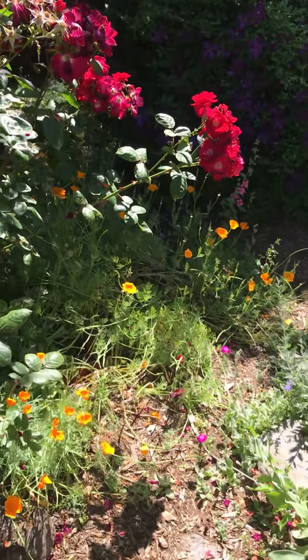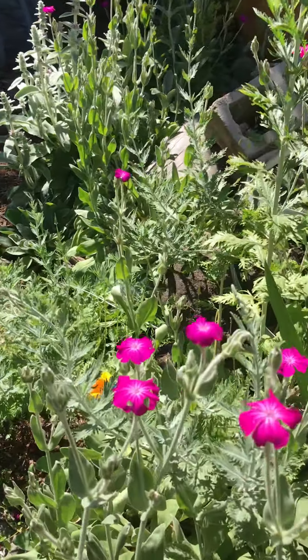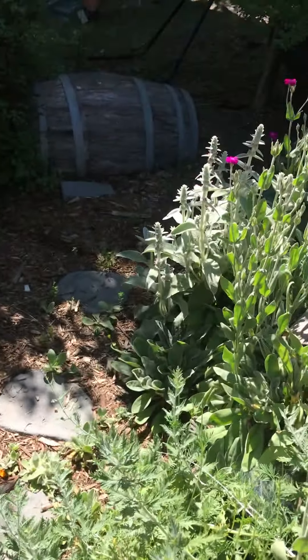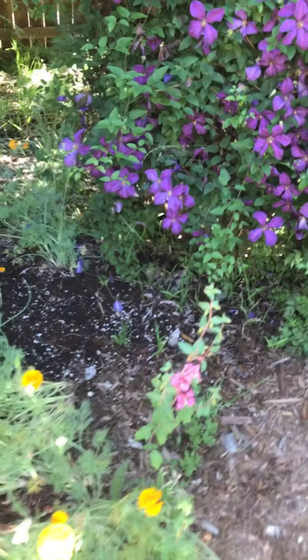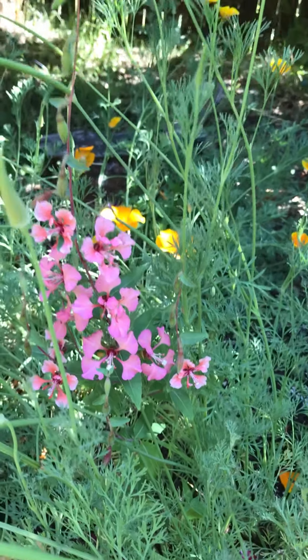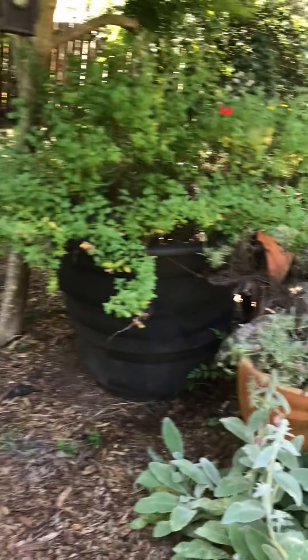We're gonna go in Ella's secret garden. I hear a cricket. Look how overgrown it's getting — there's purple flowers now, lots of bugs. And this is a new flower that grew. Isn't that pretty? I forget sometimes the things I've planted.